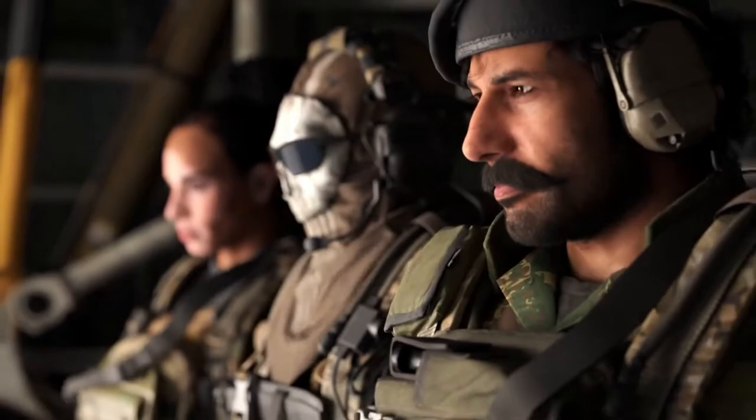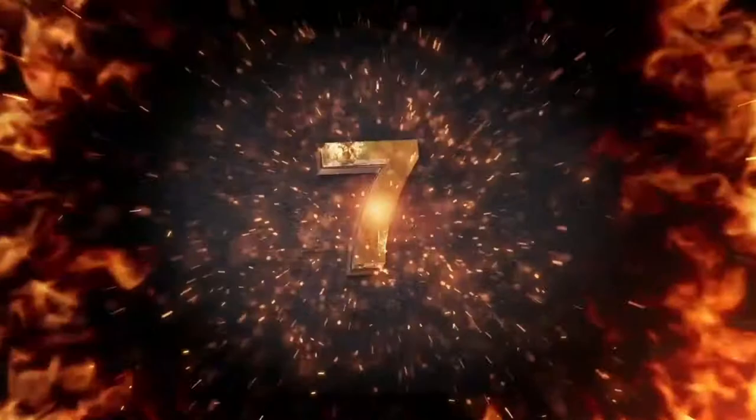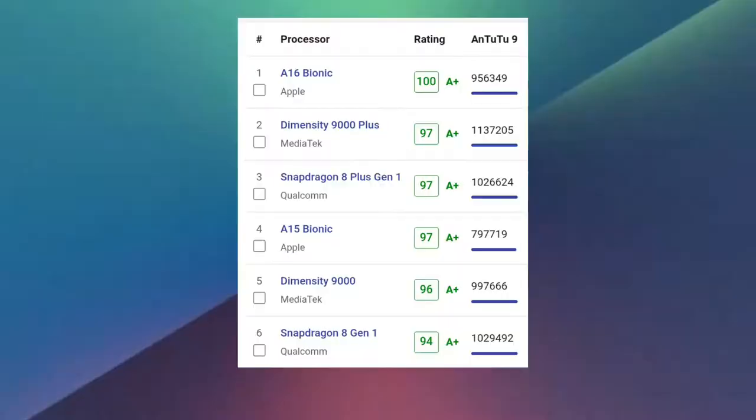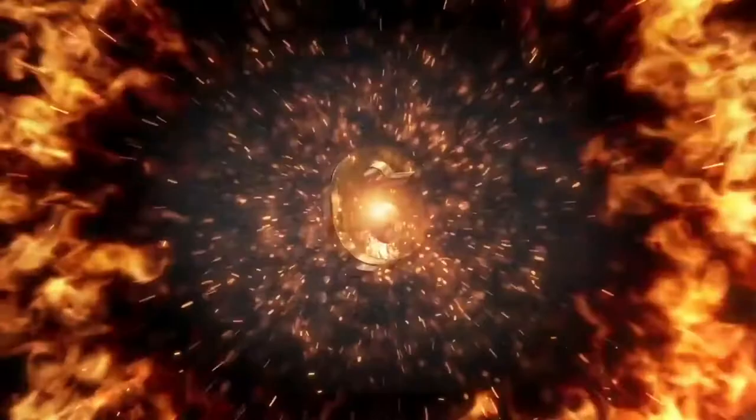Before I say number 7, I need you guys to hear me out — don't leave the video. At number 7 we have the iPhone 13, iPhone 13 mini, iPhone 13 Pro, iPhone 13 Pro Max, iPhone 14, and the iPhone 14 Plus. I made this list based on chipset ranking, and all the iPhones I just mentioned run on last year's chipset, the A15 Bionic — that's why they're lower on the list.